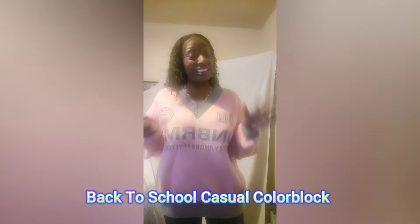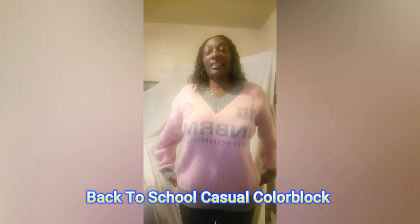This is the last item — this is the back-to-school color block oversized sweater. I like it, it's so soft, it's so warm. Look at this in the back — and the size of the sleeves!